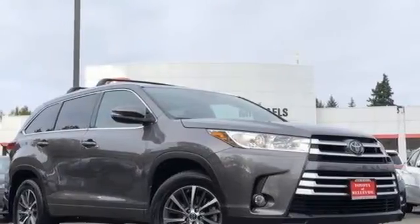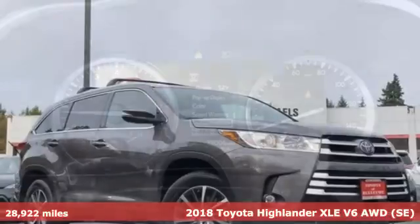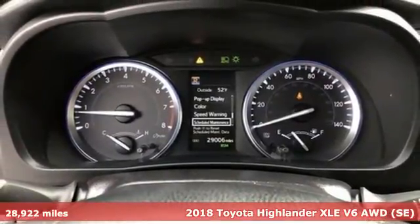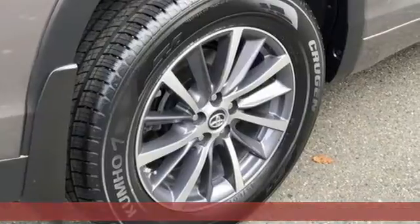It's a certified 2018 Toyota Highlander. Life is hectic enough — make the journey smoother in this Highlander. It was built for families and made for fun.